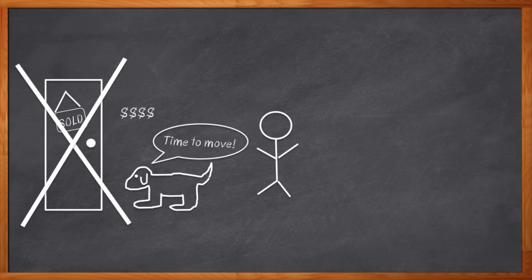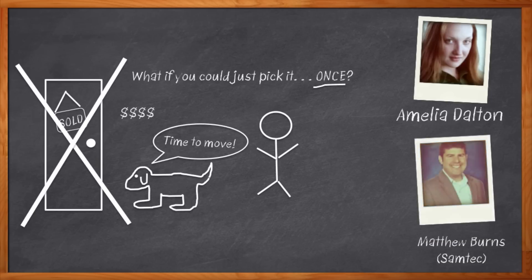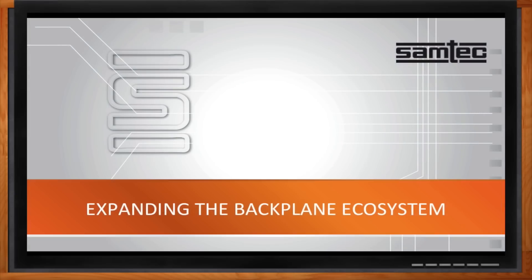Wouldn't it be cool if you picked out your backplane technology just once, and it would adapt to fit your future needs? Hi, I'm Amelia Dalton, host of Chalk Talk. If you're tired of moving from backplane to backplane every time your needs change a little bit, join me as I chat with Matthew Burns from Samtech about their Examax technology, which might just keep you feeling at home with your backplane for quite a few years. Don't forget to click that link to find out more information about Samtech's Examax technology.